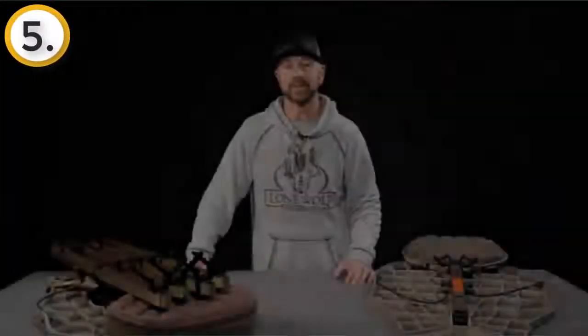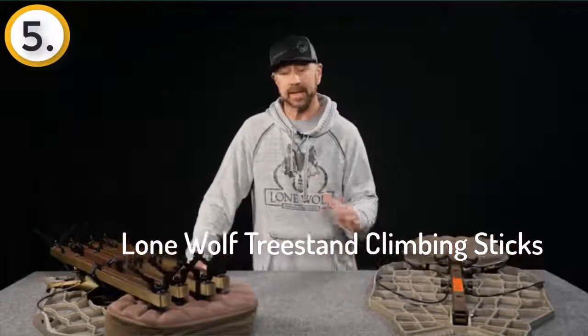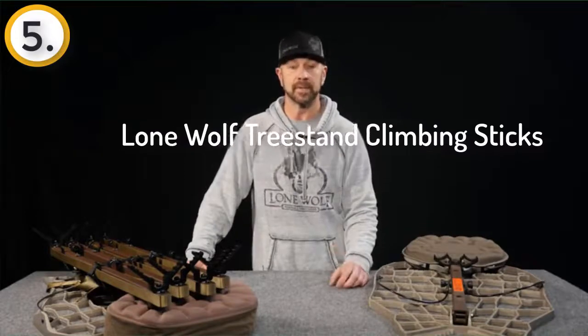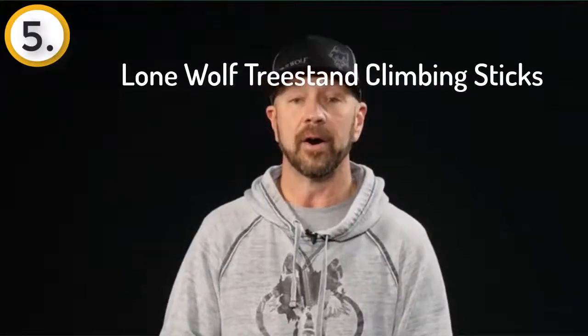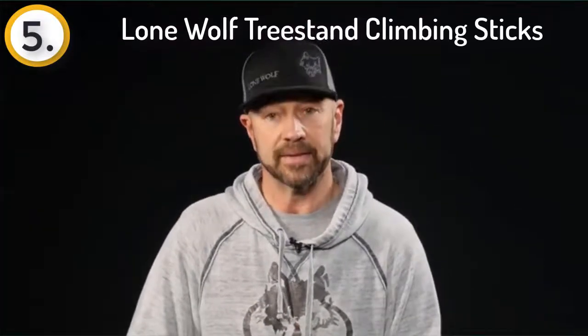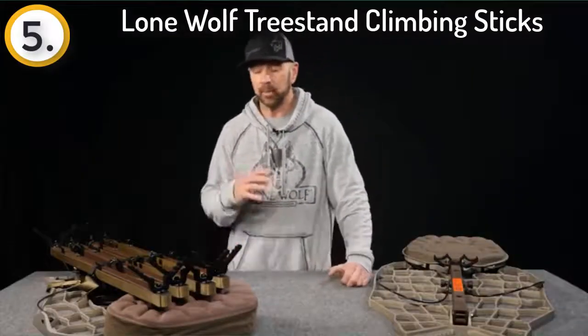In this video we're going to be talking about run-and-gun style hunting, or a mobile setup. When most people think of mobile setups they turn to climbers immediately. Not to take away from climbers — they're great, and Lone Wolf offers a full line of climbers that are lightweight, packable, and low-profile, and they'll get the job done if you're in a region that has a lot of straight trees conducive to climbing.